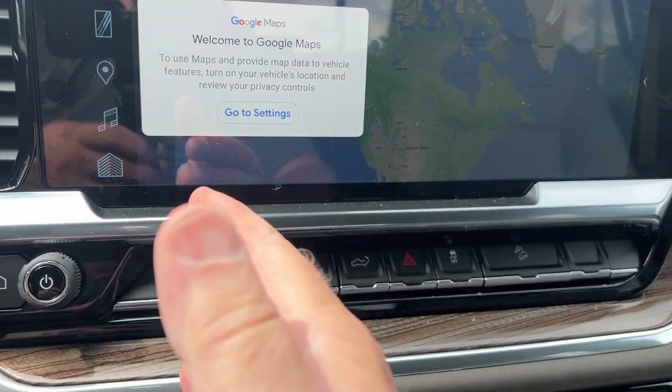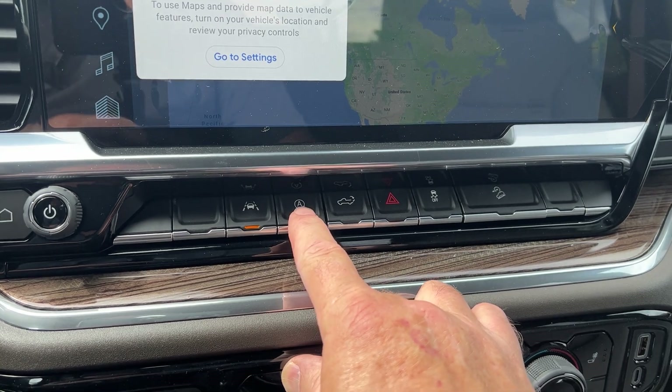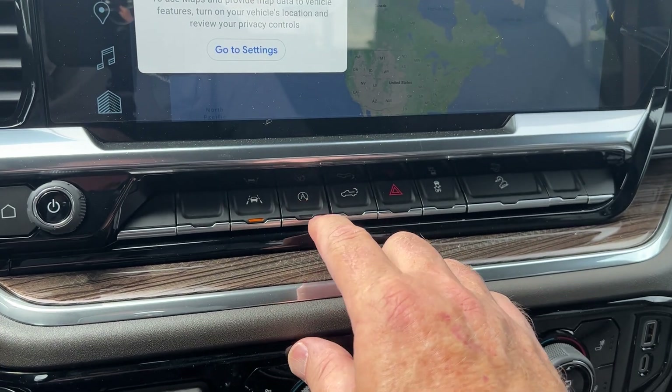This is your lane keep assist, so if you went over the line, it will pull you back. Now, this truck does shut down to battery when you stop at lights and stop signs — it gives you better fuel economy in steady driving. But some people don't care for that, so if you don't like it, you can turn it off.